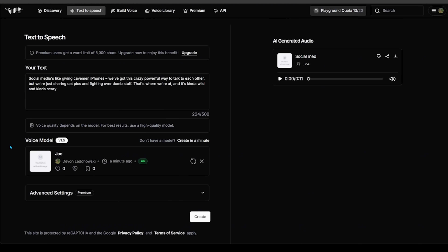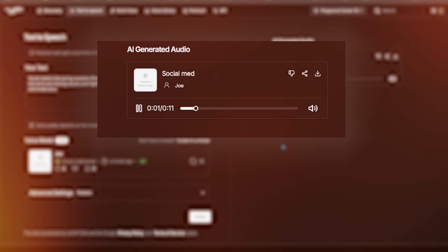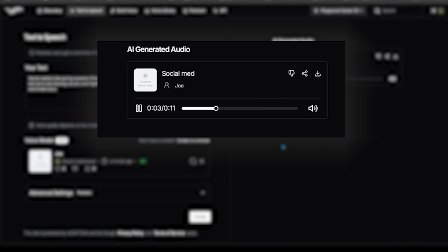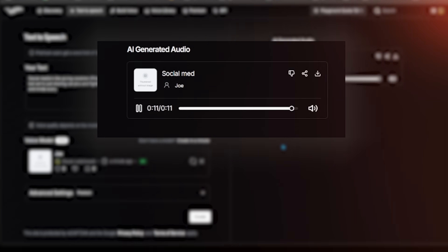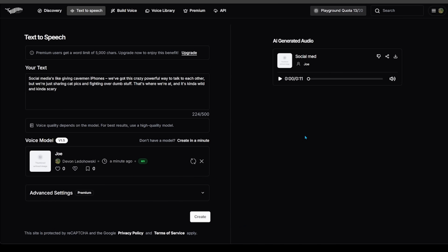Phish Audio is doing its thing. Our voice model has now been created and auto-loaded into the voice model section. I'm going to type in a different blurb, make sure the voice model is selected, and hit create. Here is the moment of truth. [Cloned voice: "Social media is like giving cavemen iPhones. We've got this crazy powerful way to talk to each other, but we're just sharing cat pics and fighting over dumb stuff. That's where we're at — kind of wild and kind of scary."] If you didn't know any better, it sounds just like him. That did an excellent job cloning — I'm very happy with those results.